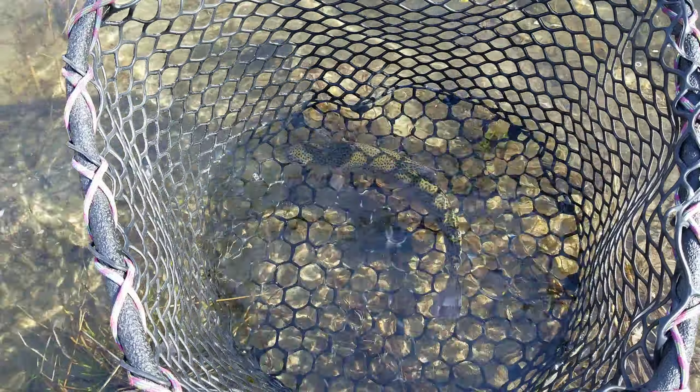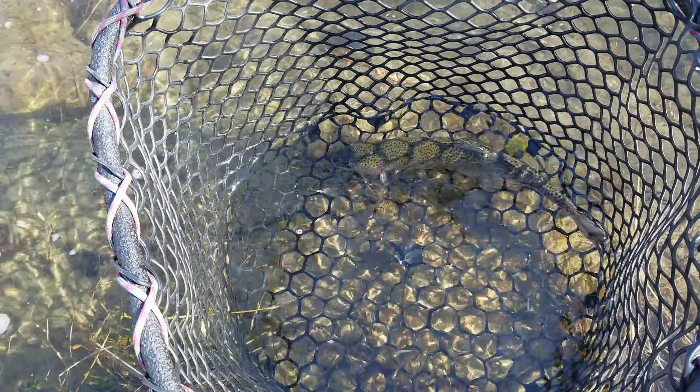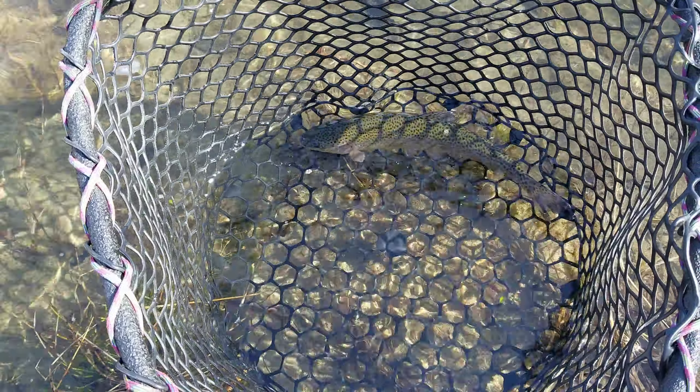Again, I really encourage you guys to check out the premium fly fishing report — there's lots of info on there and it'll get you guys into fish. Lots of details. You guys have a great day, talk to you soon, bye bye!